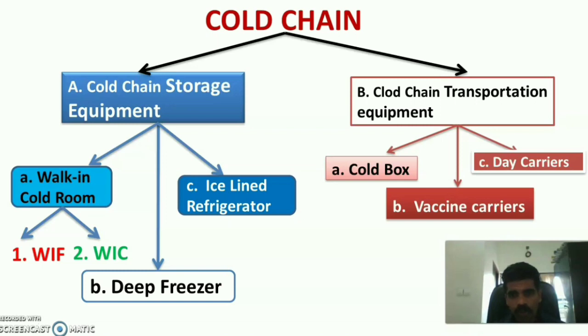The cold chain is mainly classified into two broad areas: cold chain storage equipment and cold chain transportation equipment. Storage equipment includes walk-in cold room, deep freezer, and ice lined refrigerator, as well as walk-in cooler and walk-in freezer. Transport equipment includes cold box, vaccine carriers, and day carriers.